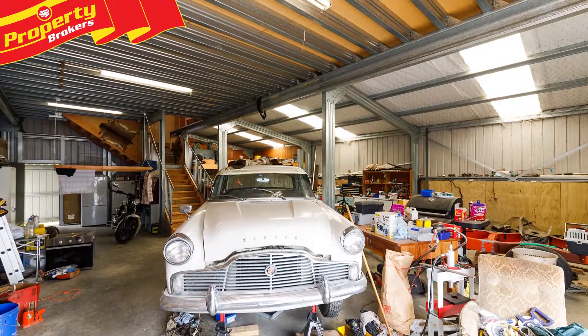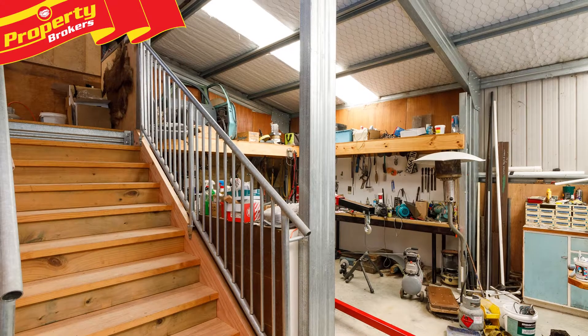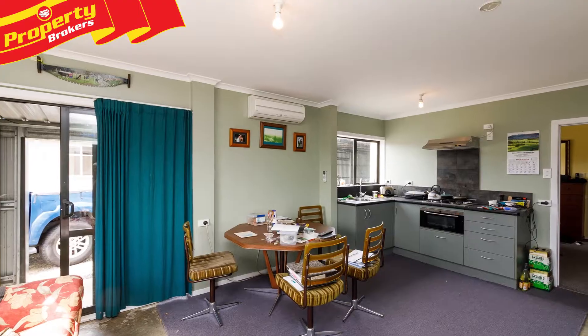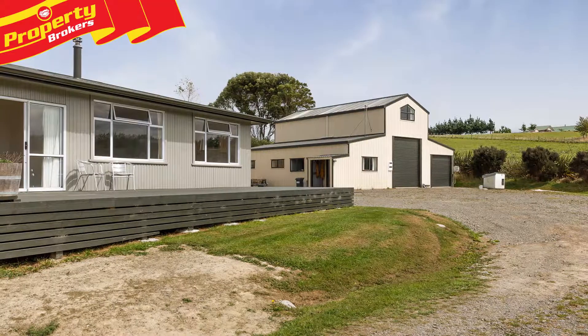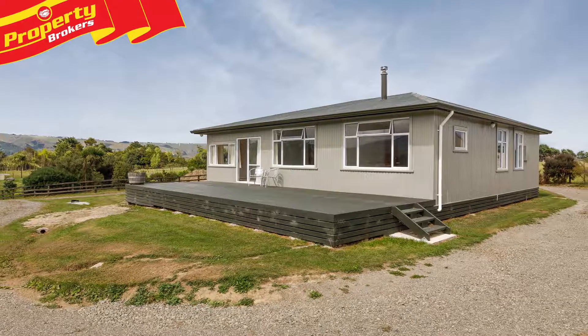And there's a fantastic barn workshop, with not only tons of room for cars, boats and toys, but also a self-contained one-bedroom dwelling with heat pump and mezzanine floor.